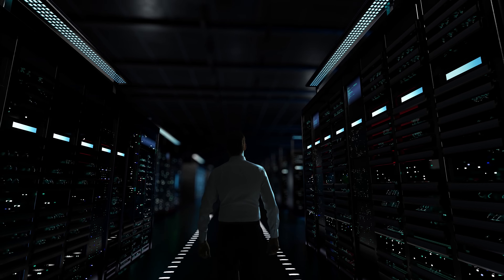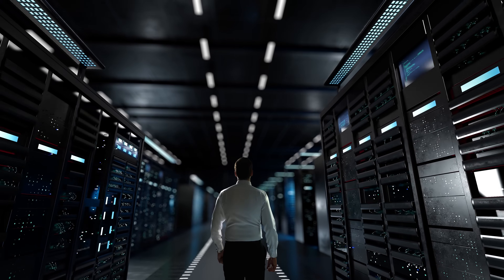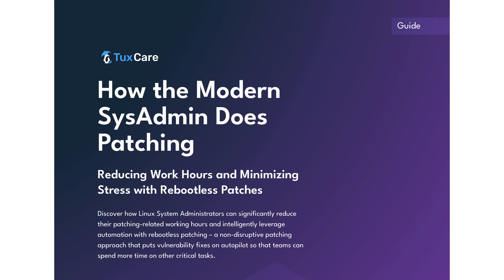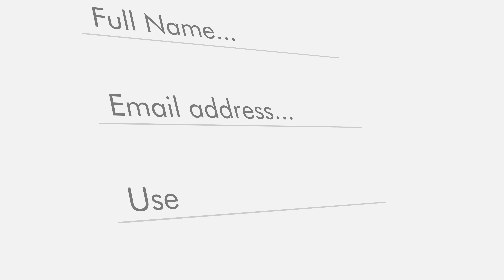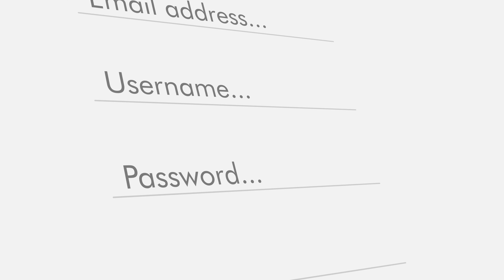Whether you manage a handful of servers or thousands across multiple environments, this guide will help you evaluate if rebootless patching is right for your team. The best part? This guide is completely free to download. No form fills. No gates. No strings attached.